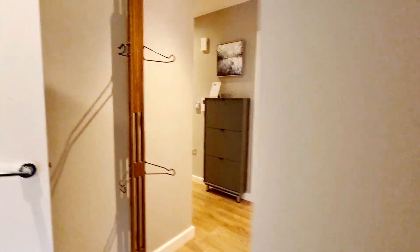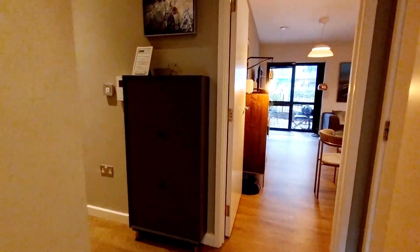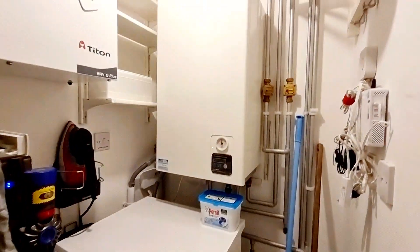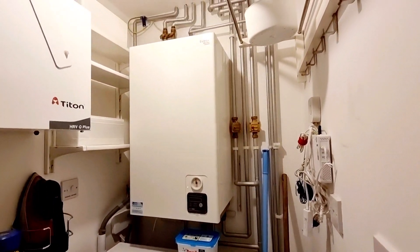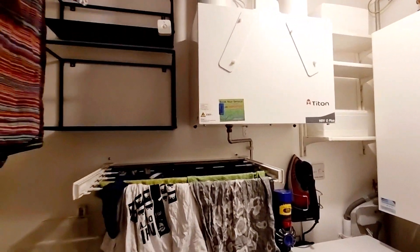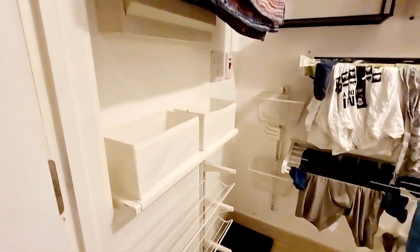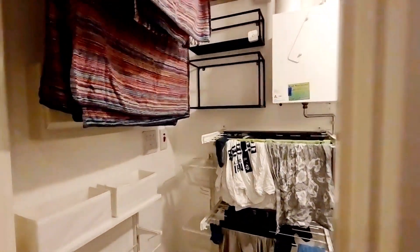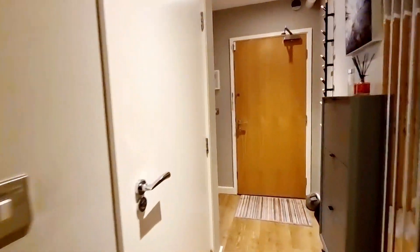Heading towards the utility room, you've got the plumbing for the washing machine and the boiler system. It's a great utility room with tile flooring, washing machine, and a hanging area too — which is lovely.